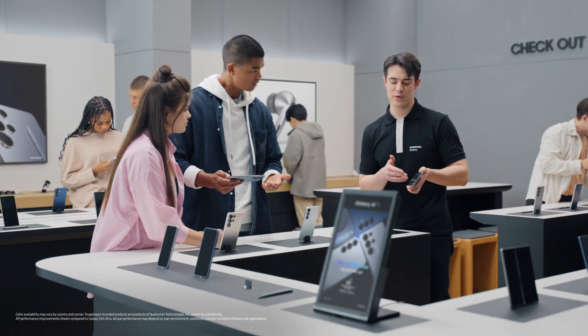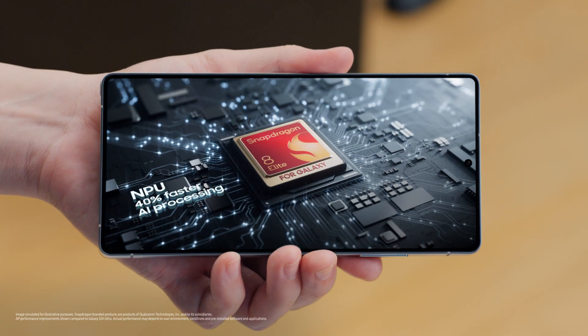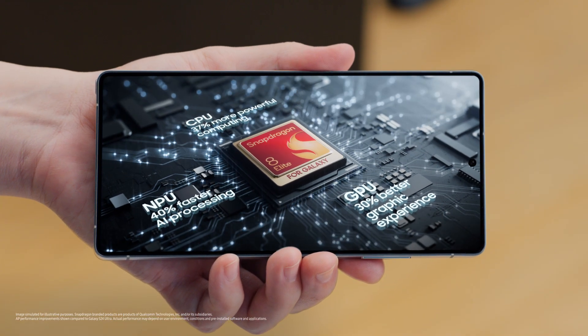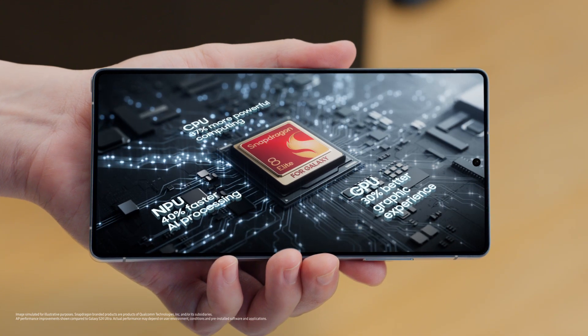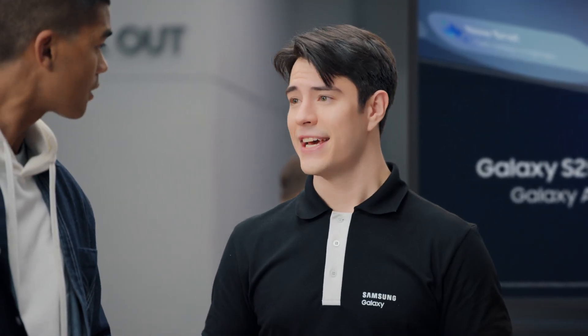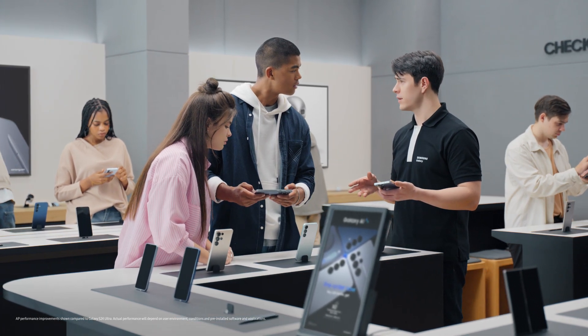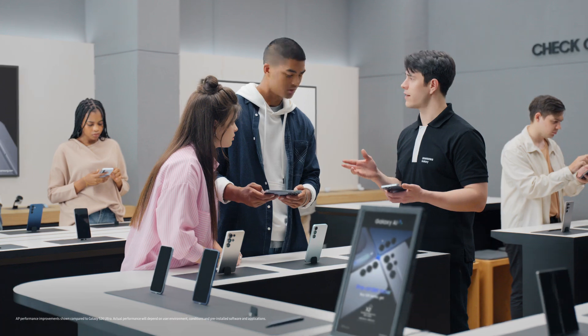Customized? That's right. Take a look — the Snapdragon 8 Elite for Galaxy. It's Galaxy's first 3 nanometer AP in a smartphone, setting a whole new standard for speed and efficiency. It's the engine behind Galaxy AI. Ultra's NPU is now 40% more powerful than before, letting it run advanced AI right on the device.